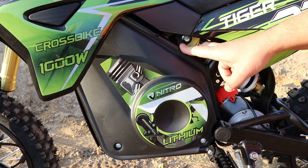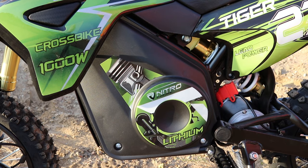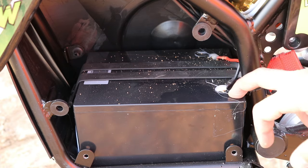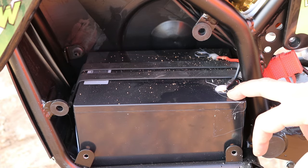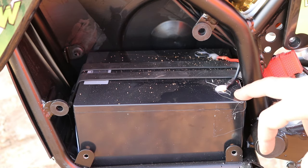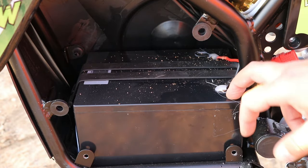The battery and all the electronics are covered with plastic covers so they are well protected from water. To show you how the battery looks, I have removed the battery cover. As you can see, this model has one lithium-ion battery, but it also comes with lead acid batteries. If you get the model with the lithium-ion battery, you will get one single battery, well secured in a plastic box.